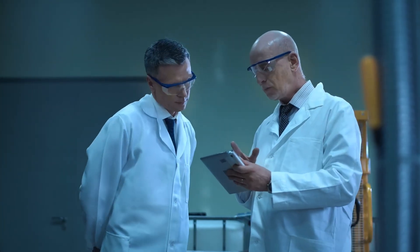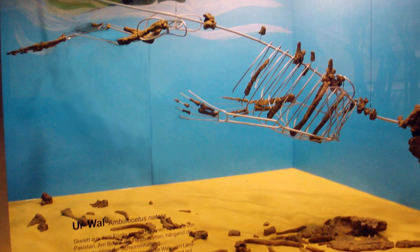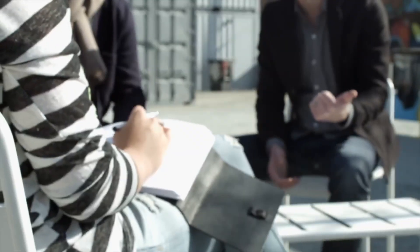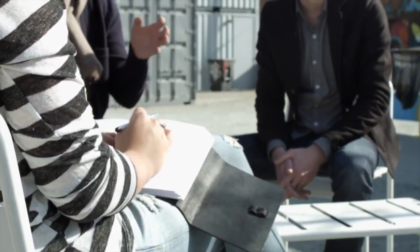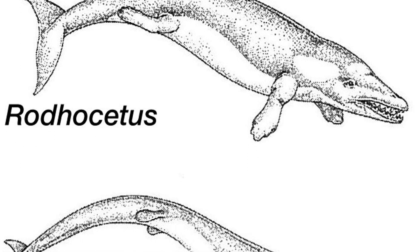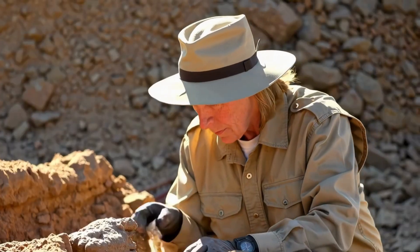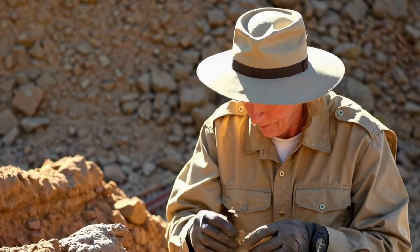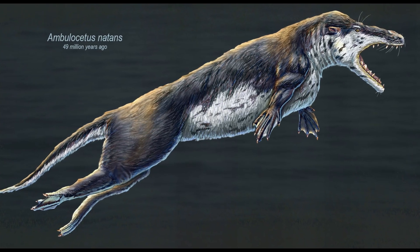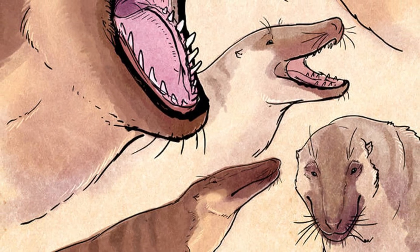However, science is not always a smooth path. Although the first skeleton of Ambulocetus found in 1992 caused a sensation, it was still incomplete. The absence of the tail and pelvis opened up some doubts and controversies, especially from scholars who do not believe in the theory of evolution, who argued that the specimen was not sufficient to definitively conclude Ambulocetus's role as a transitional whale. But science never stops searching. By 2001, scientists had another explosive discovery: a nearly complete skeleton of Ambulocetus was found, fully supplementing the missing parts such as the tail and pelvis, strongly reinforcing the initial conclusions of the research team led by Thewissen and quelling many doubts.